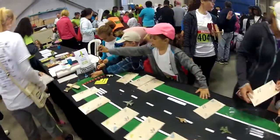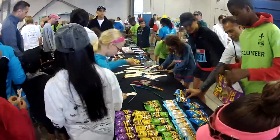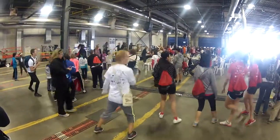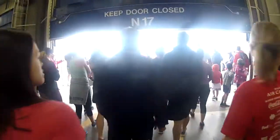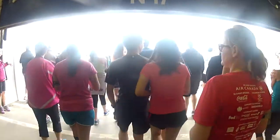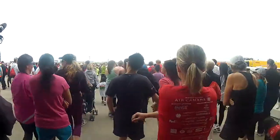The event starts off in the airfield maintenance facility where there were several activity stations for kids and where the opening remarks were held. Participants got a little warm-up session and then headed out onto the airfield. Upon walking out of the maintenance facility, it was really cool to see the Pearson airfield open up right in front of you — from the ground level versus from the flight waiting area or when you're on the plane.